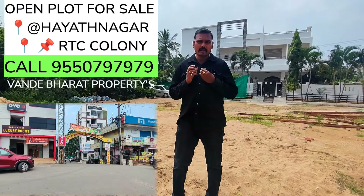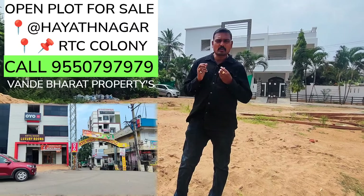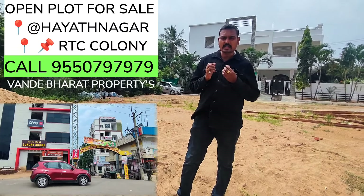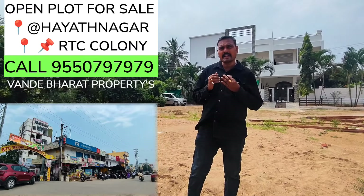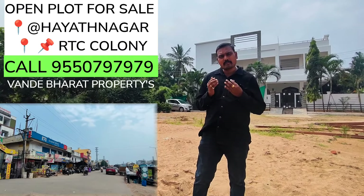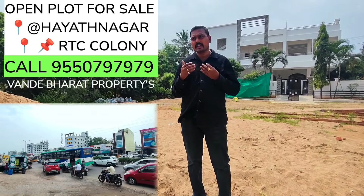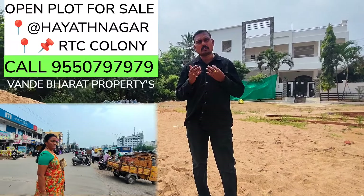Hyderabad, Haithanagar Main Road ki jagga lo open plot — trisection corner plot katkovalanukune customers kosam vee rozu rendho vandala ayida gazla plot lo mundiki teesukochanandi. Details loki velaboyamundu mana subscribers ki chinna request — like cheyandi. Like cheyadam valla maakuu spurthi ga untundi. Inkonni manchi properties mundiki teesukostamu.